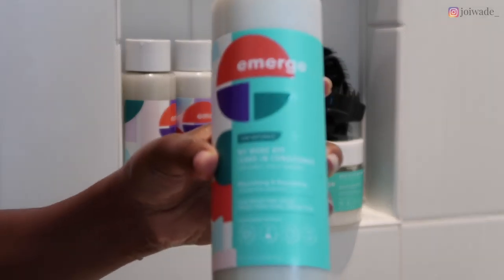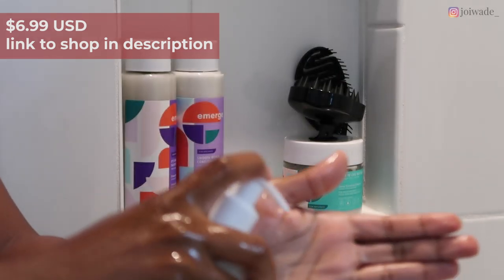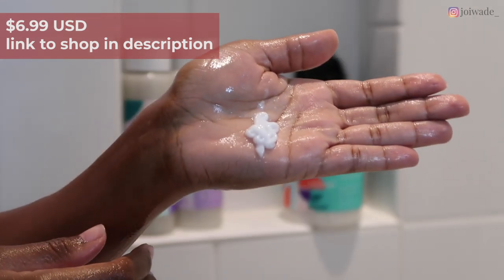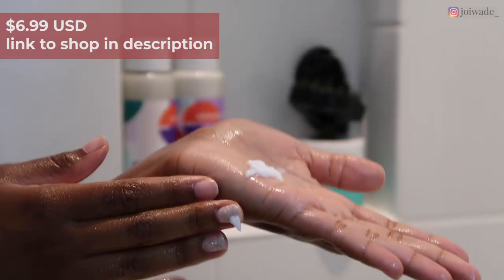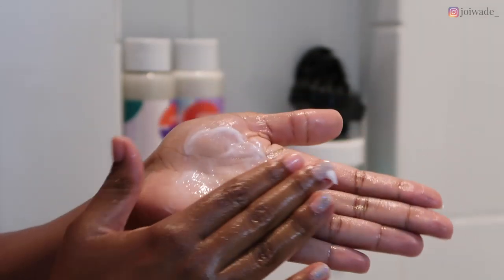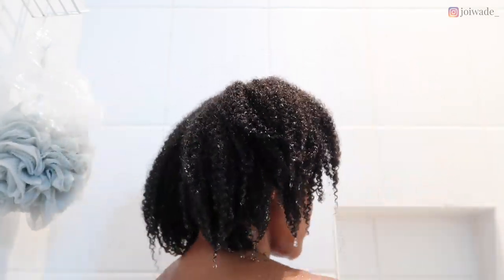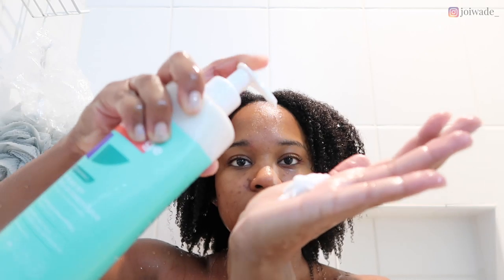Now we're rinsing out the deep conditioner and adding leave-in conditioner. The Emerge leave-in is called 'My Main BFF' — it's infused with key oil, nourishing and smoothing, and it's $6.99 like all the other products. My hair is already super defined before I even apply it, so I'm just going in with a big healthy pump.